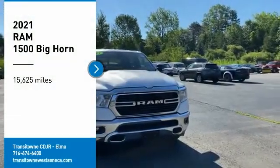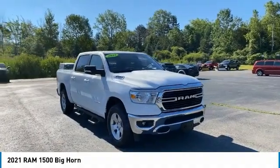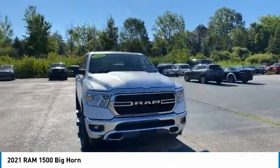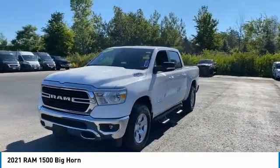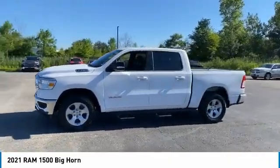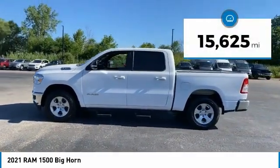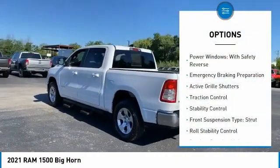Looking for the right vehicle? Check out the 2021 RAM 1500. It went against the Chevrolet Silverado, Ford F-150, and Toyota Tundra — all excellent trucks in their own right — and the RAM took home the prize for its well-rounded strengths. This vehicle has less than 20,000 miles.